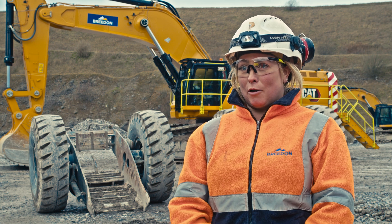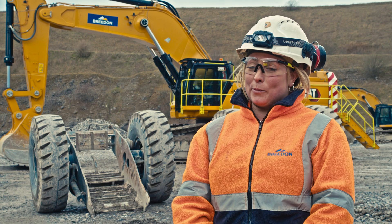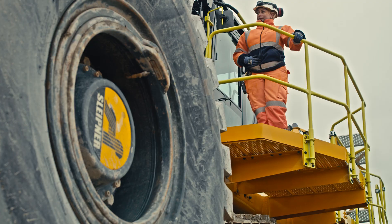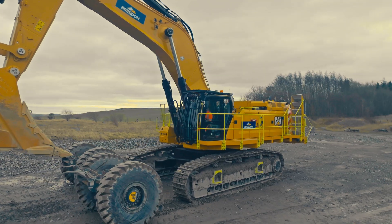Hi, I'm Gemma Barber, quarry operative at Breeden Hope Cement, and I've been working here five and a half years. I use the sleepers every time I'm on the excavator and use them daily during that operation.